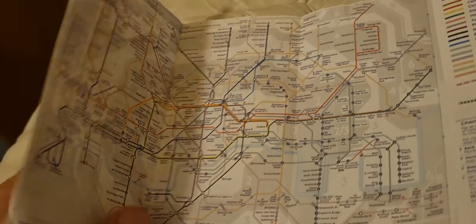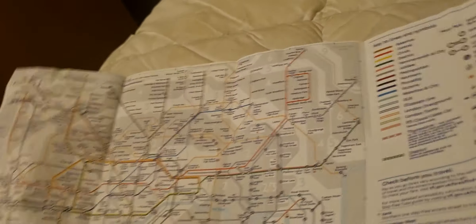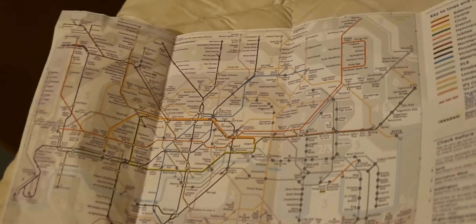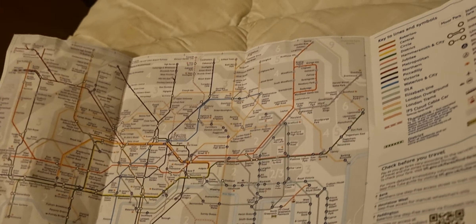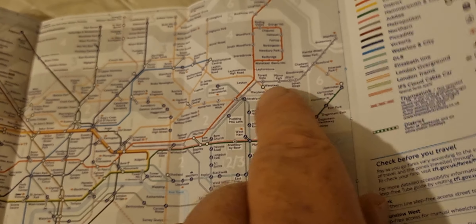Hi, I'd like you to join me in having a quick look at something. It's a tube map — the November 2022 one — and as you can see it looks very, very cramped and crowded.